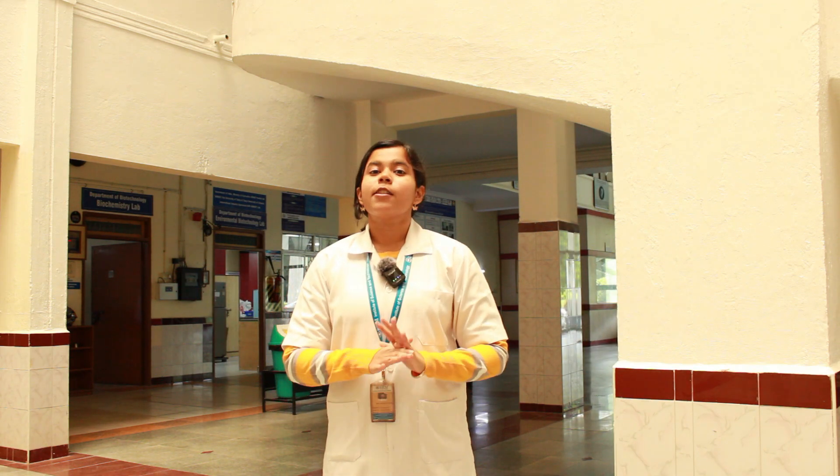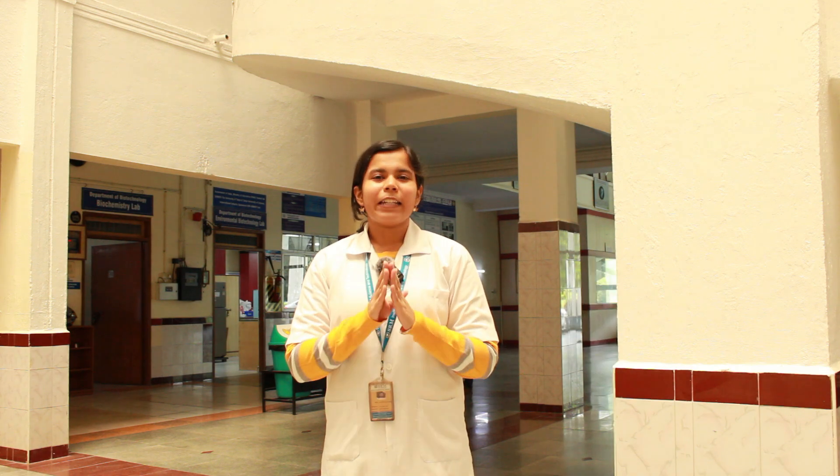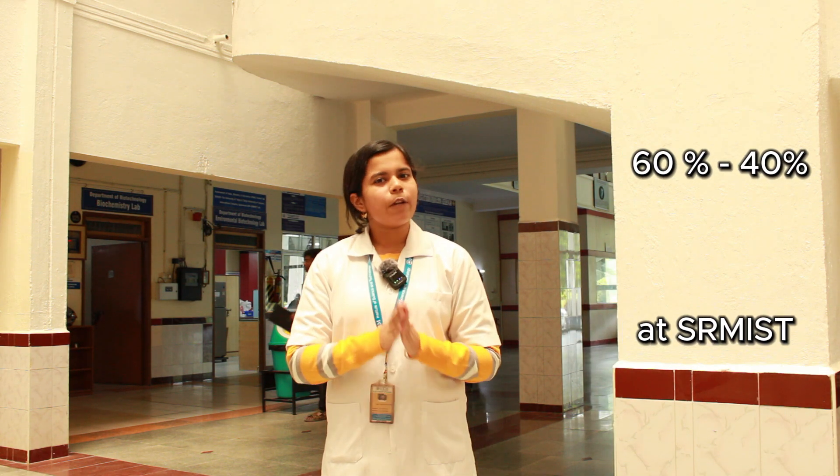Our biochemistry lab is not a joint course — it's an individual course. It has 60% internal weightage and 40% external.